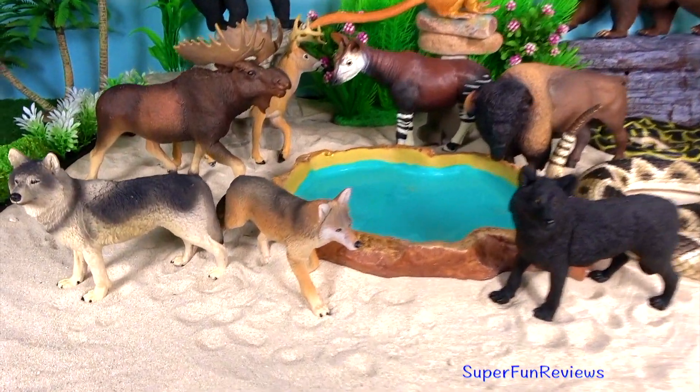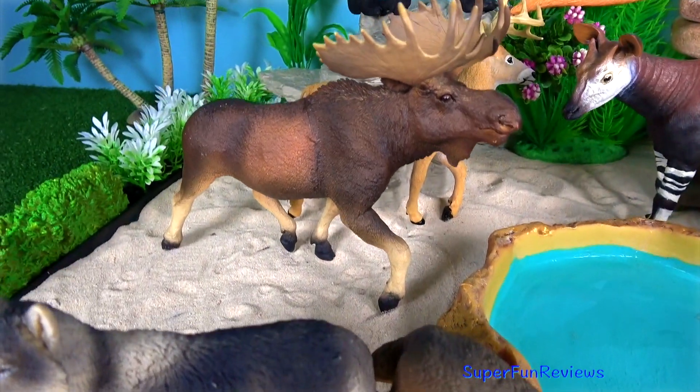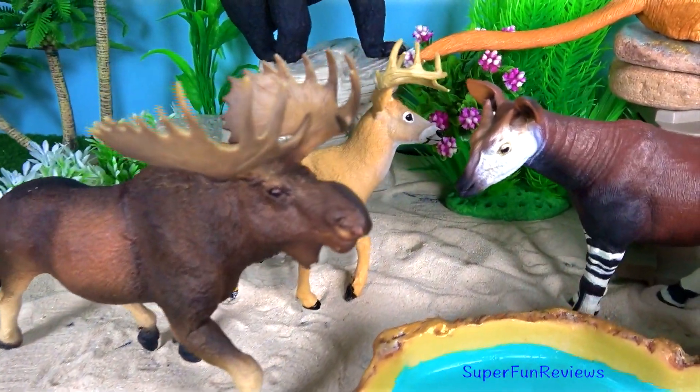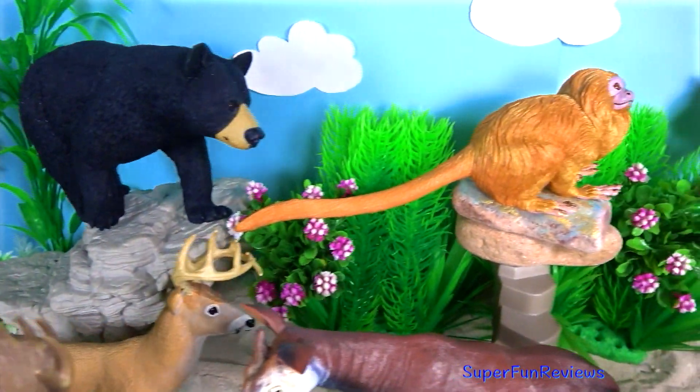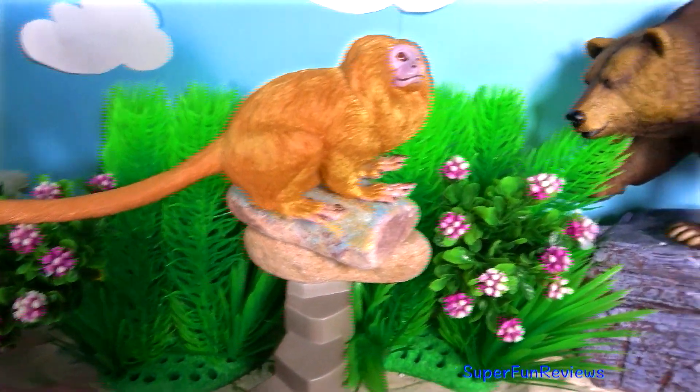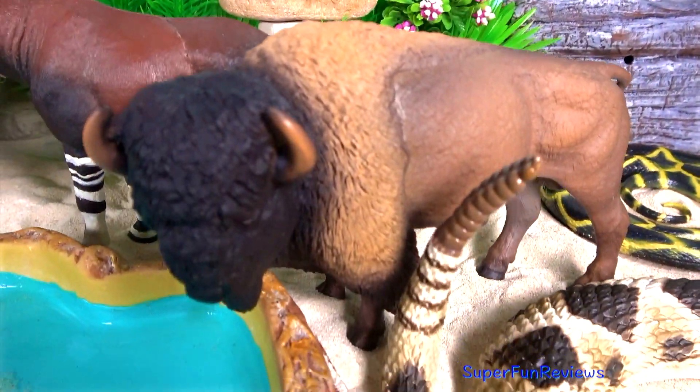Hi, it's Kerri. I'm showing you some of my incredible creature collection today. There's some really interesting animals and fun facts here. Can you tell me how many wolves in today's video? Is it two or three?